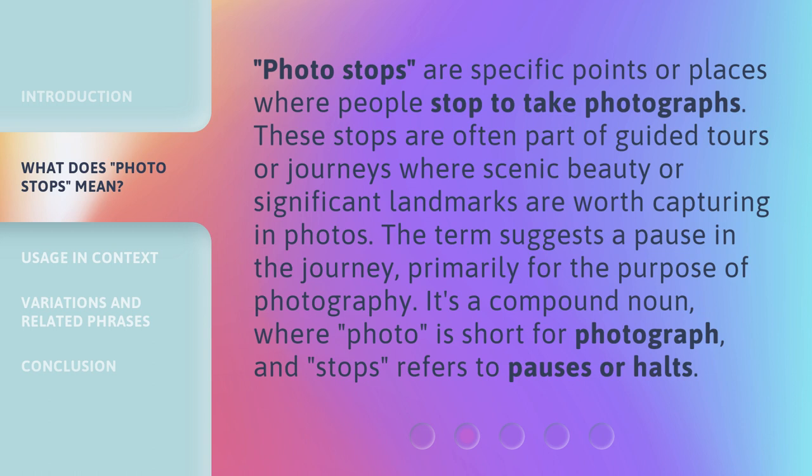The term suggests a pause in the journey, primarily for the purpose of photography. It's a compound noun, where 'photo' is short for photograph, and 'stops' refers to pauses or halts.